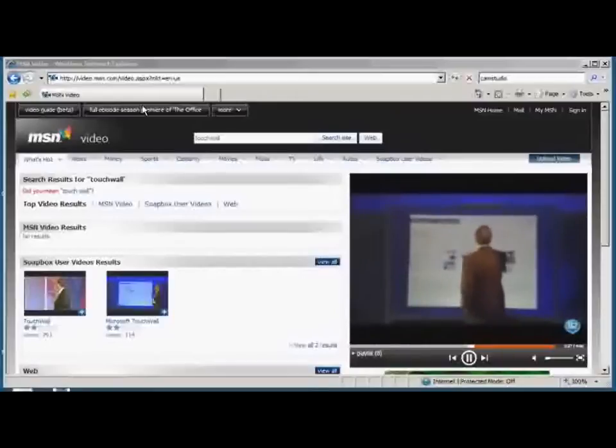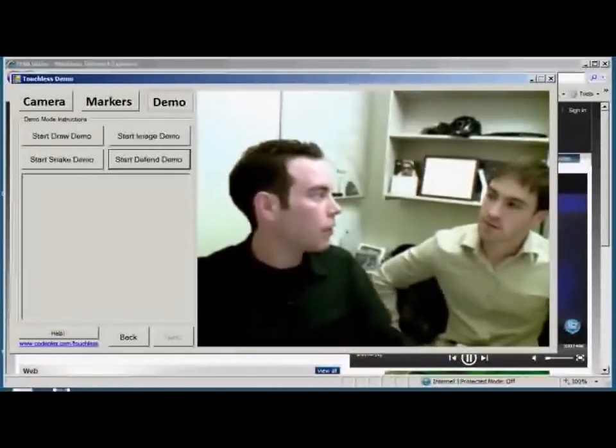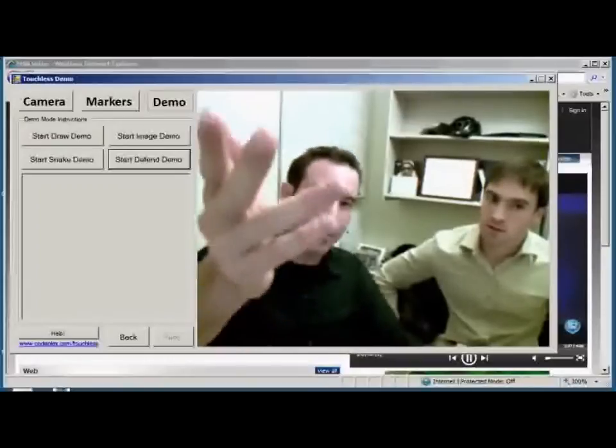Actually, there is. In my spare time, I've been working on a project called Touchless that actually lets developers add multi-touch functionality and experiences to their applications with just an ordinary webcam like the one I've got here.